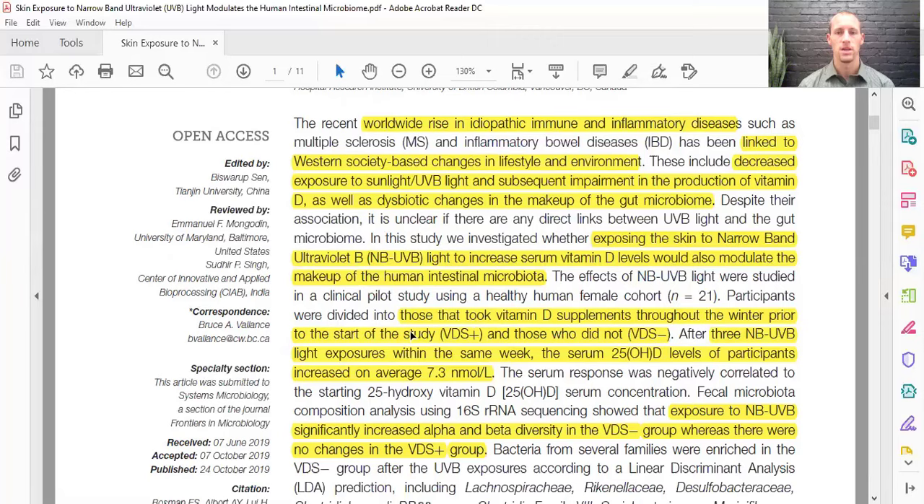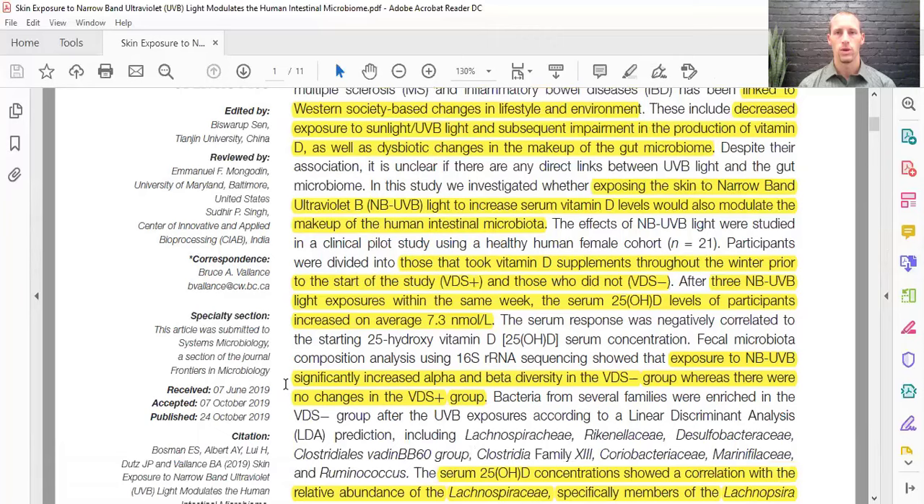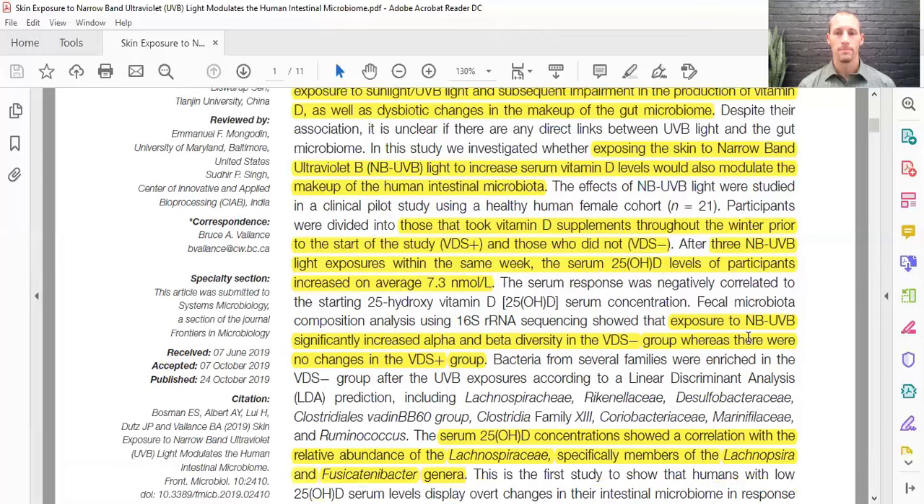Based on their starting levels, participants were given three different light exposures in one week. Their serum 25-hydroxy vitamin D levels — the most common form floating in the blood — increased on average by 7.3 nanomoles per liter. At the same time, the light exposure also significantly increased alpha and beta diversity in the vitamin D supplement-negative group, whereas there were no changes in those already taking vitamin D supplements.